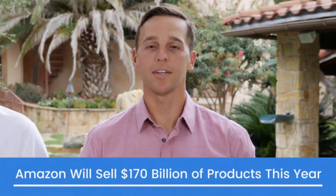Hey there, I'm Matt Clark and I'm Jason Katzenbach. Welcome back to this video series where we're showing you how to take advantage of the massive opportunity leveraging Amazon to quickly build a $100,000 per month business. Amazon is growing like crazy and will sell close to a hundred and seventy billion dollars of products this year.